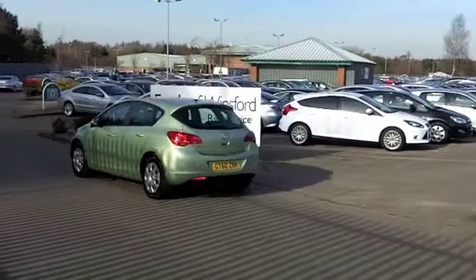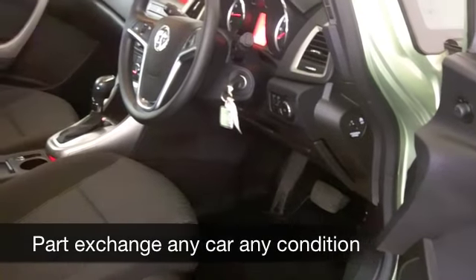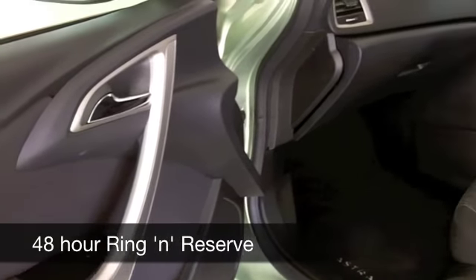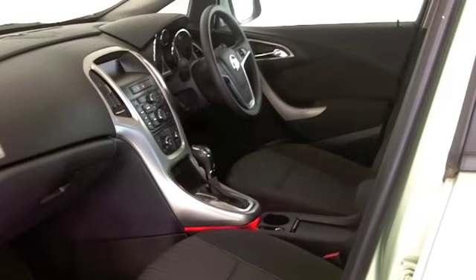This car comes from 2011, it's covered about 11,000 miles, and is just about running in. You get a very comfortable cabin with cloth seats, air con, and a CD player — it's all there for you. On the move you're going to get about 39 to around 50 miles to the gallon.